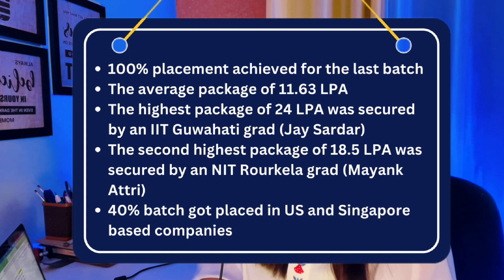The average package was 11.63 LPA. The highest package was 24 LPA, secured by an IIT Guwahati grad, Jay Sardar. The second highest package was 18 LPA, secured by an IIT Roorkee grad, Mayank Atri. 40% of the batch got placed in US and Singapore-based companies.